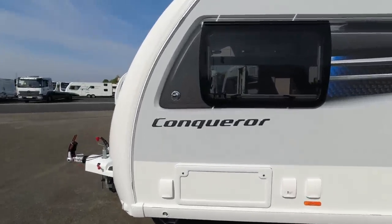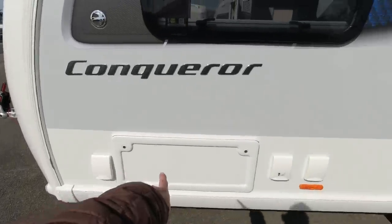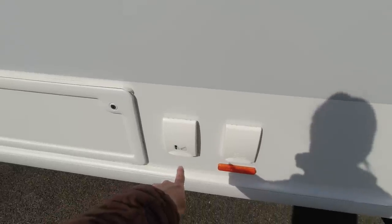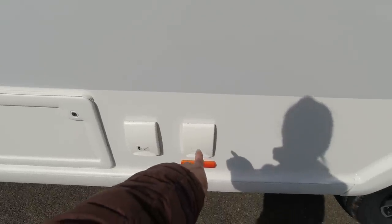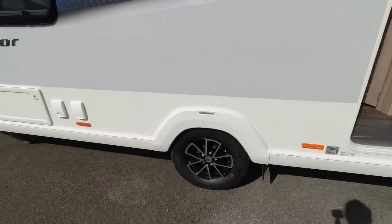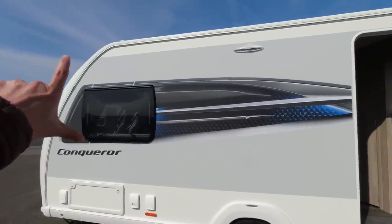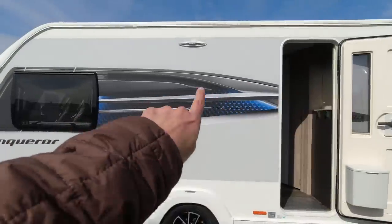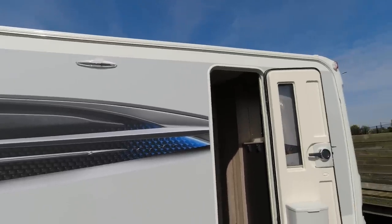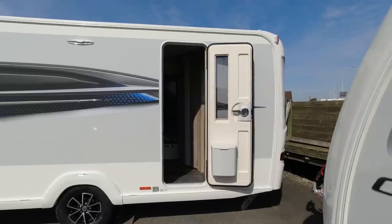From the nearside we have a Truma gas point for barbecuing, a locker box under one of the front sofas, an aerial socket, a 12 volt point, and then the 230 volt hookup for electrics. This Swift has 14 inch alloy wheels. The sides are white with a long band of silver and blue decals. There's an awning light and awning channel, and the door on this 480 is situated to the rear of the caravan.